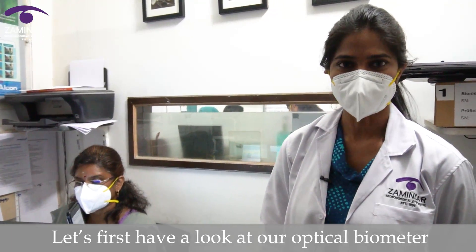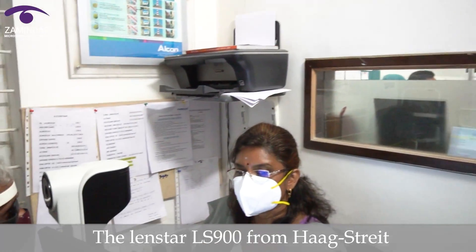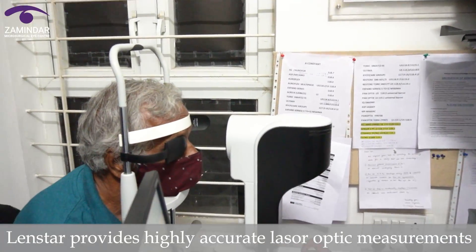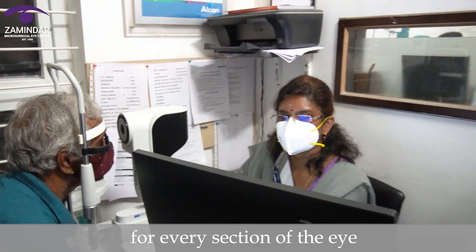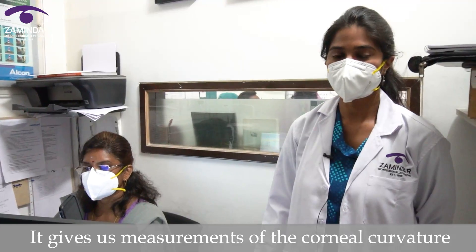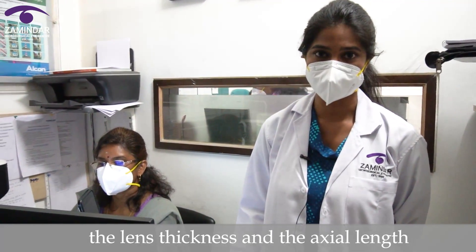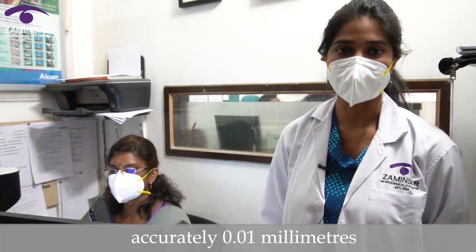Let's first have a look at our optical biometer, the Lens Star LS900 from Haag-Streit. Lens Star provides highly accurate laser optic measurements for every section of the eye from the cornea to the retina. It gives us measurements of the corneal curvature, the lens thickness, and the axial length accurate to 0.01 mm.